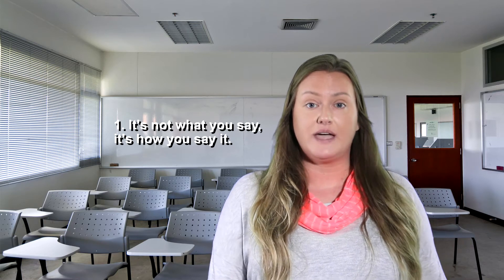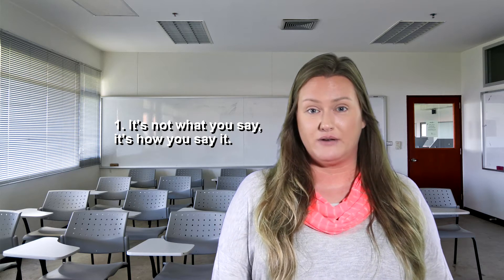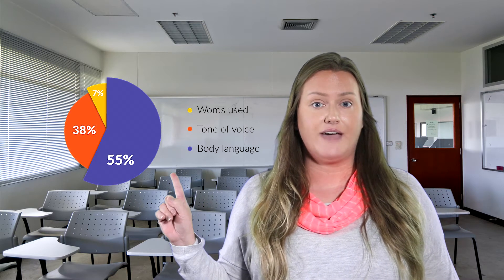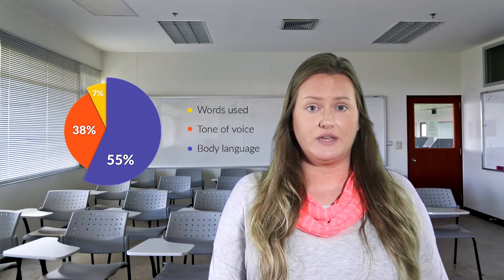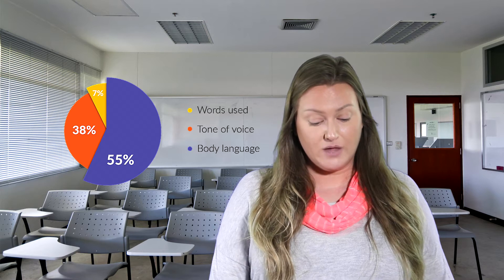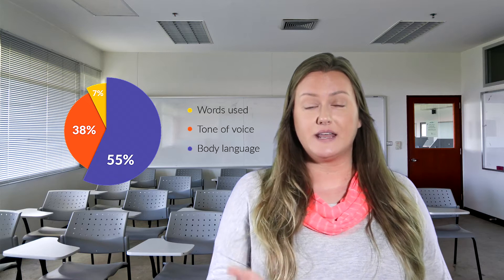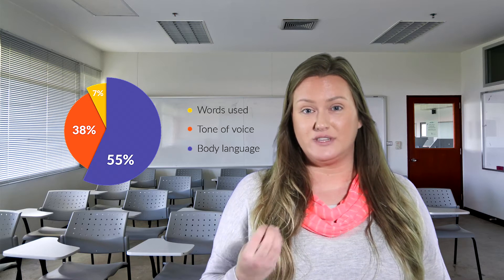I'm going to start by talking about one element of communication, which is how we are perceived by others when we're sending a message. There's a really cool chart that shows all of the different aspects of how we're received by someone else when we're sending a message or having some form of communication. And this is actually quite surprising — when we're talking to someone, only 7% of what we say is the spoken words.